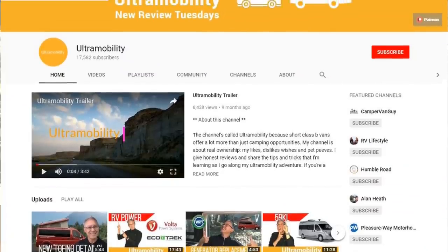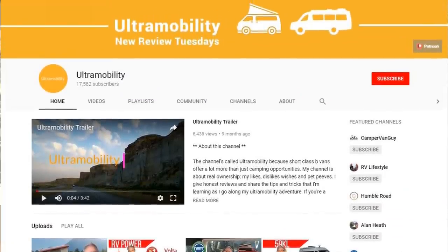Hello everyone, Neil Balthaser here and welcome to Ultra Mobility Reviews, the channel where you vote for the RVs that you want me to review each week. Make sure your voice is heard and head on over to my community tab and vote in the polls.